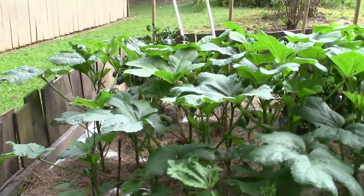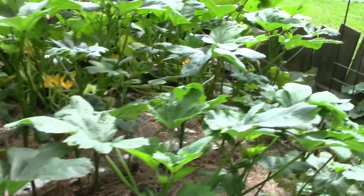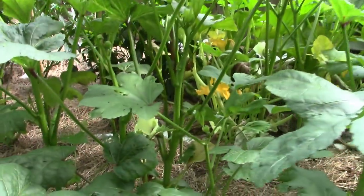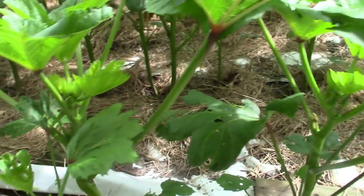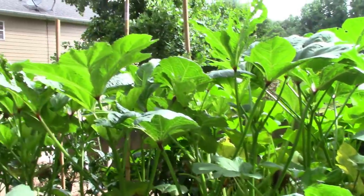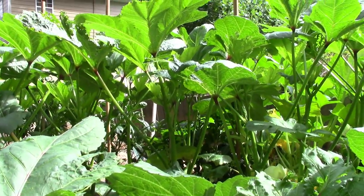While I was gone my okra looks like it has shot up a foot or more, and I'm starting to get some okra on some of them. They are really getting bigger, so I'm glad to see that. Man, I love fried okra and my wife really knows how to make it. So my okra is really coming along — hopefully soon we'll be getting some.